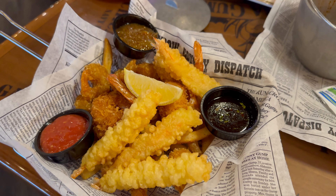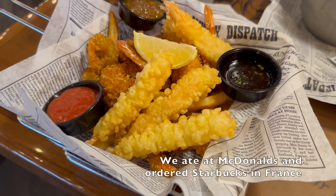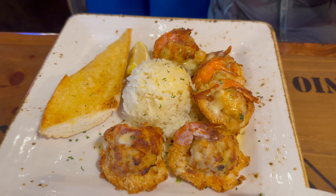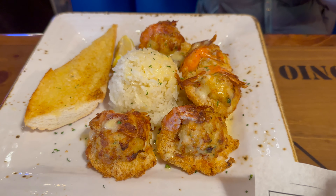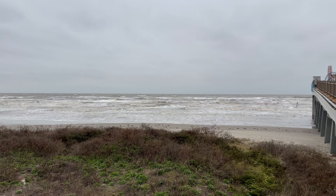This cruise started in Galveston, Texas, which is about a five-hour drive from where we live. We arrived in Galveston the day before our cruise and decided to check out the sights. We took a walk from the Strand District, where our hotel was, all the way to the other side of the island to check out the Pleasure Pier.